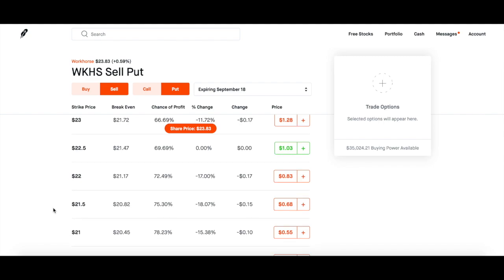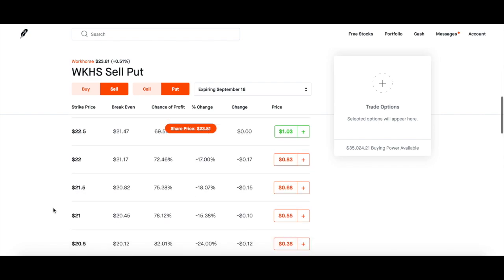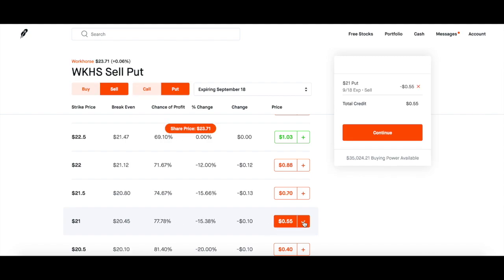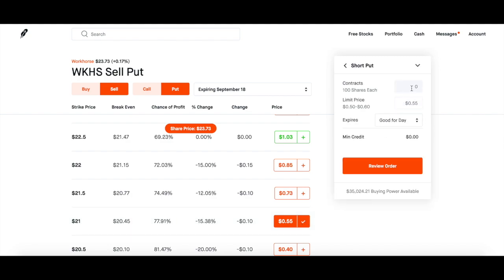So I'm going to go down here and get to right around 10% of $23. I'm going to subtract two bucks from that and go to $21. And they're paying 55 cents per contract. You multiply that by 100, and since I'm doing three contracts, that makes it $165.